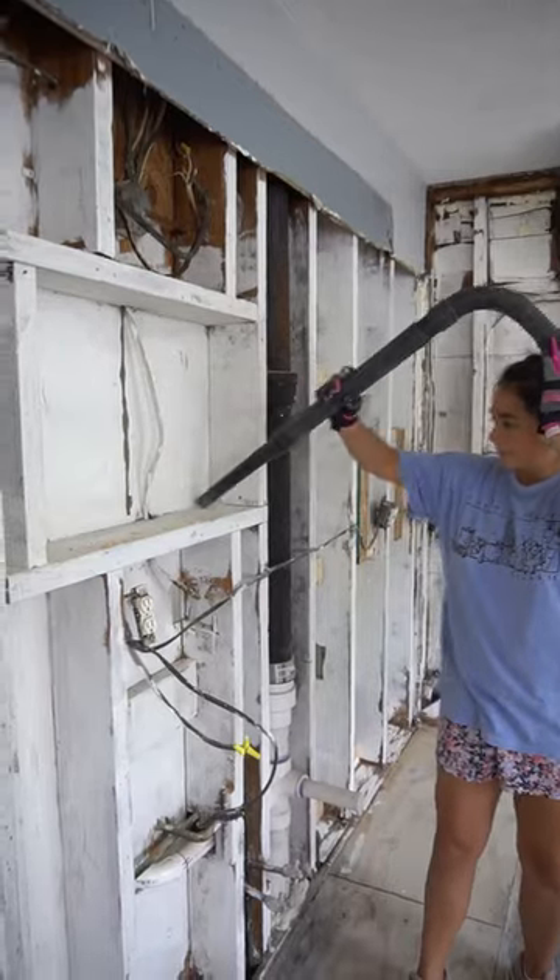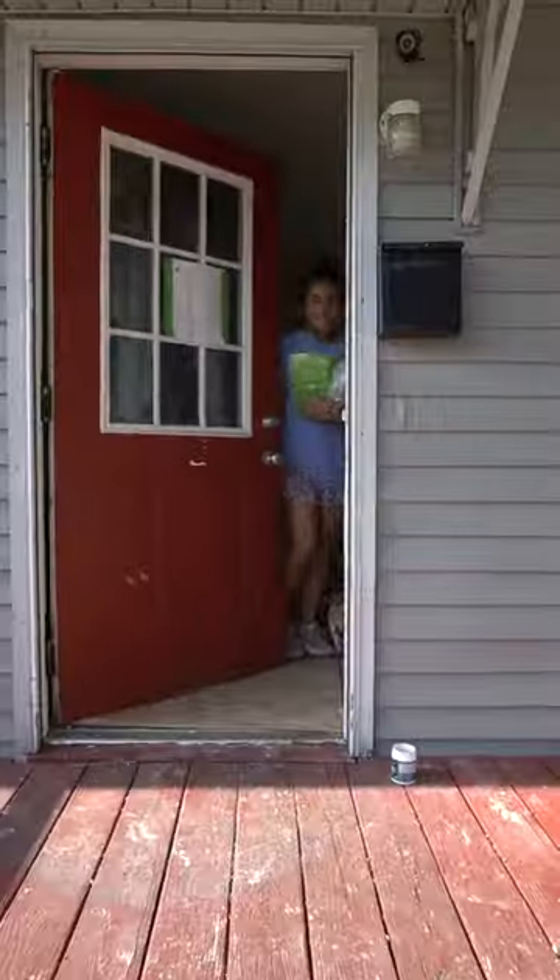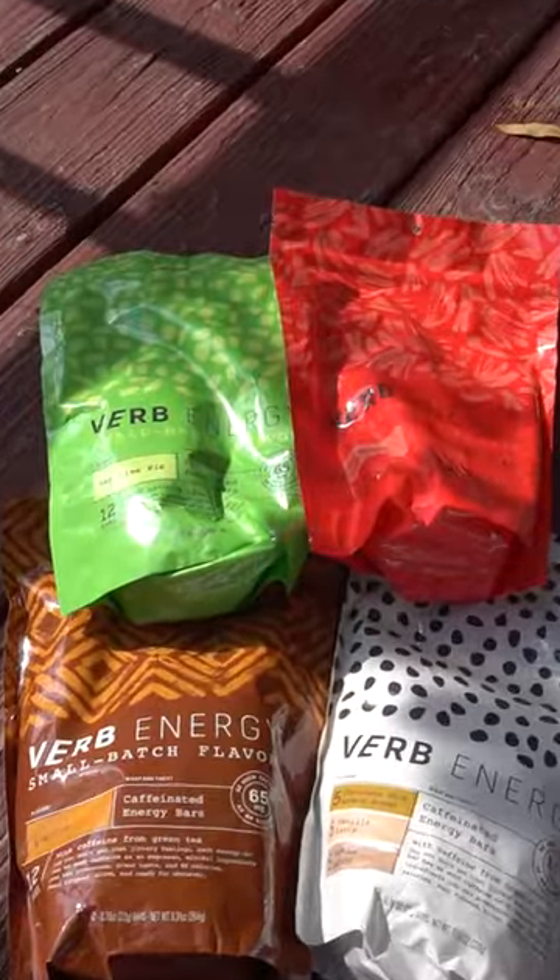Since we don't have a place to cook or prepare food, I always carry around my Verve bars because they're individually wrapped and I can take them anywhere. They have the same amount of caffeine as an espresso, but they're made from green tea so they don't make me jittery and still give me an energy boost to continue working.